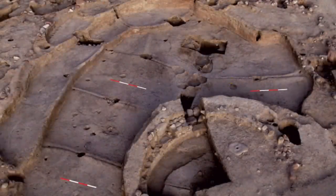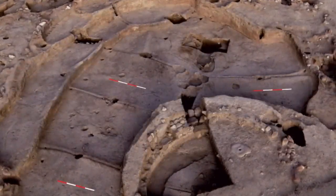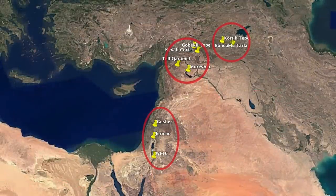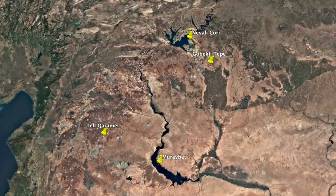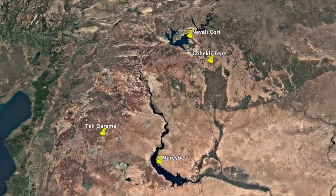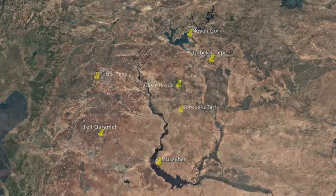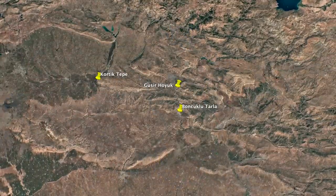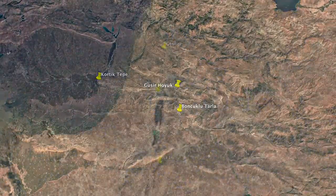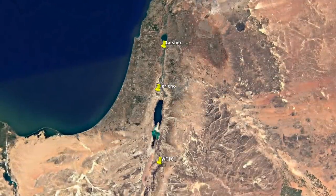This site is truly ancient — it's Pre-Pottery Neolithic A. Generally speaking, there are three clusters of Pre-Pottery Neolithic A sites: those in the Euphrates Basin, including Nevali Chori, Gebekli Tepe, Tel Caramel and Merebet; those in the Tigris Basin, such as Cortic Tepe, Gusir Hoyuk and Bonchoclutala; and those in the Southern Levant, such as Jericho, Gesher and WF16.